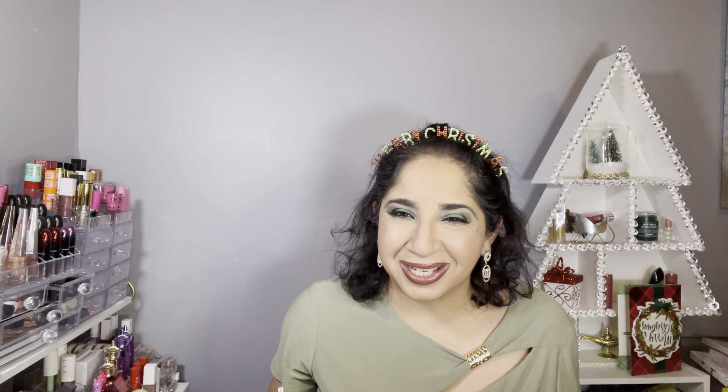Hi, my name is Shahara. Welcome to Jayam Unboxing and More. Today we have the IPSY Glam Bag December 2022. If you want to see what I got, let's check it out.